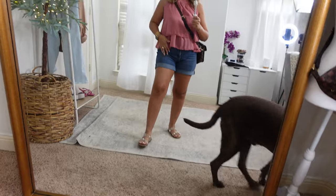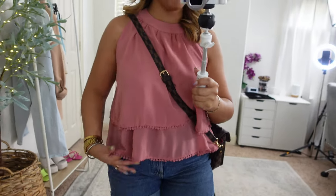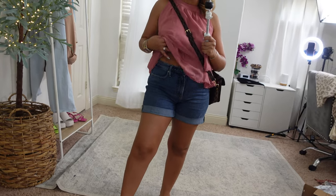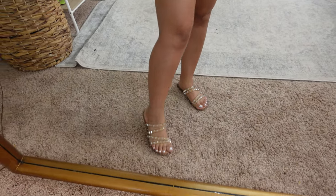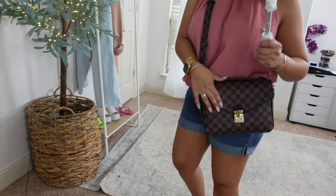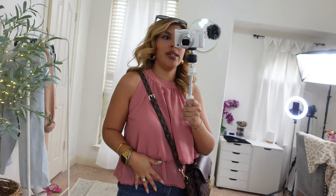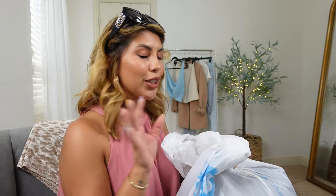Here is my OOTD. I just have on this little chiffon top from Amazon, my favorite Walmart shorts, my studded slip-on sandals from Amazon, and this checkered bag from Walmart. All my jewelry is always Amazon. I am back — I found exactly what I needed at my first stop, which was Ross, and a little bit more than I was actually looking for, but I found some cute stuff.